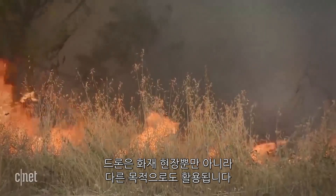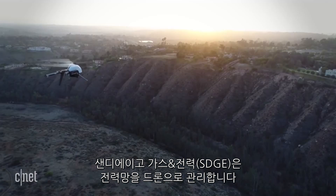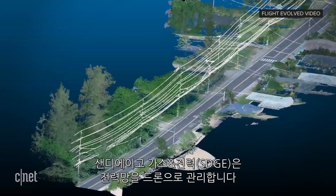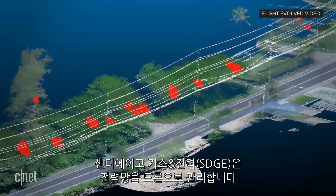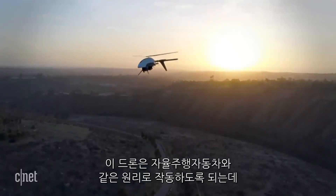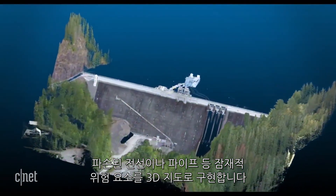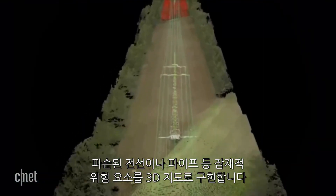Fire crews aren't the only ones flying drones to fight wildfires. Some utilities like San Diego Gas and Electric are inspecting the power grid from the sky with drones. These third-party drones have LiDAR on board — similar to the technology used in self-driving cars — and generate 3D maps of potential issues like damaged power poles and lines.